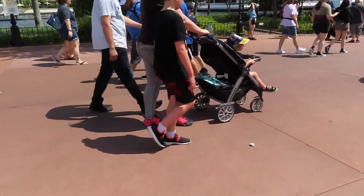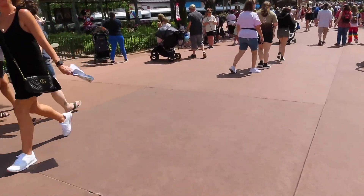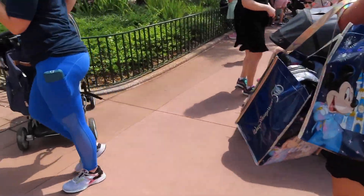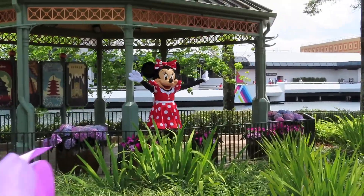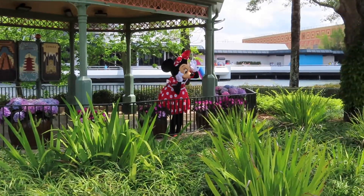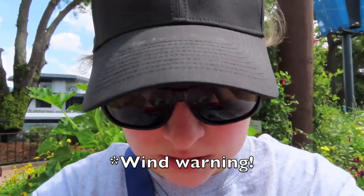Was walking into one of the shops to ask a question about a scavenger hunt around the World Showcase, but look who I found — Minnie Mouse! Oh, and people just walk right in front of you when there are characters around. Hi Minnie, looking great! She's playing peekaboo — how cute!